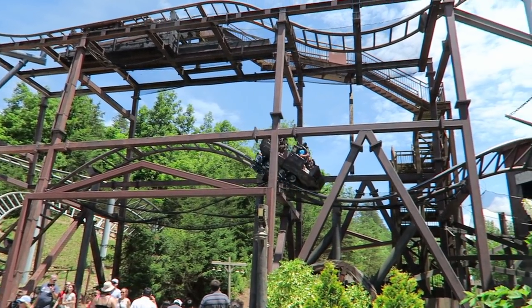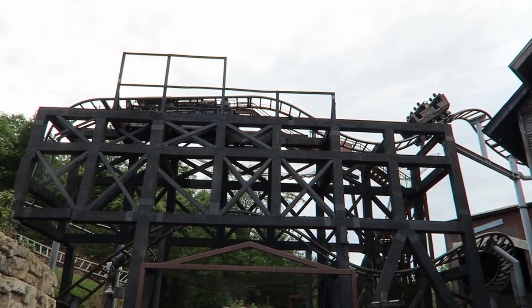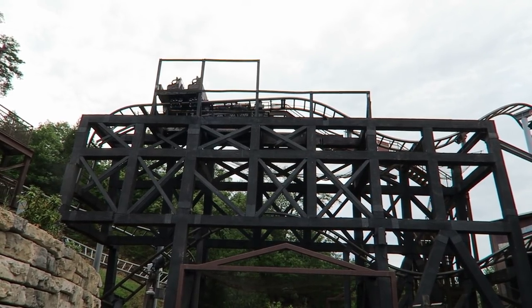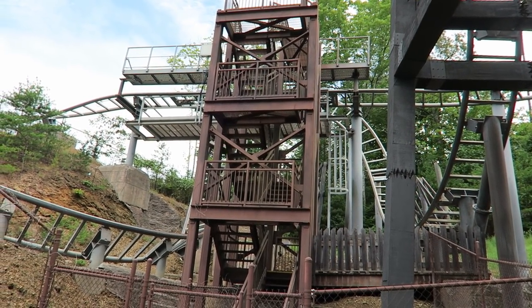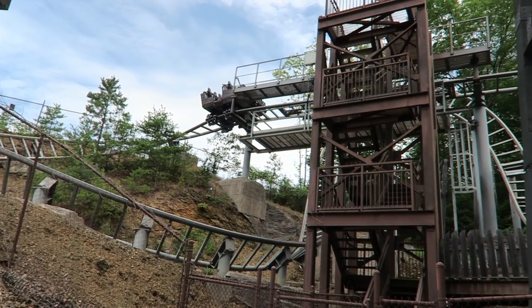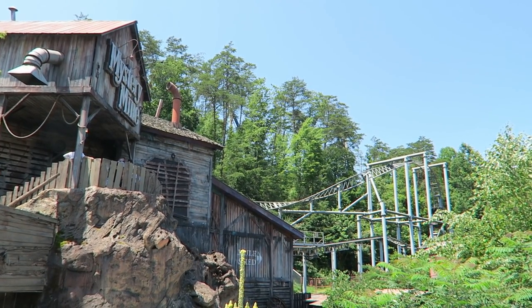Mystery Mine is an ambitious attraction. Where it does well, it does really well. But where it struggles, it really struggles. Those are my thoughts on Mystery Mine at Dollywood. What are your thoughts on America's first Eurofighter? Which version of this ride do you like best? Let me know in the comments. If you enjoyed this review, I'd appreciate a like and consider subscribing — there'll be a lot more roller coaster and amusement park videos here at Canobie Coaster.